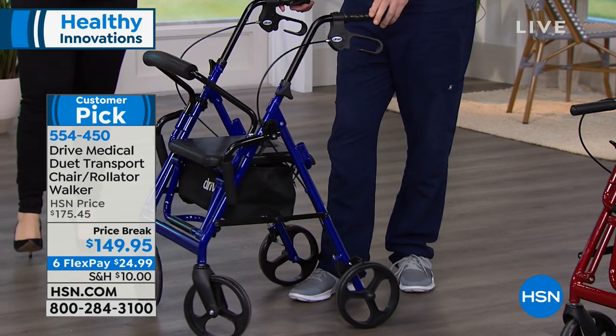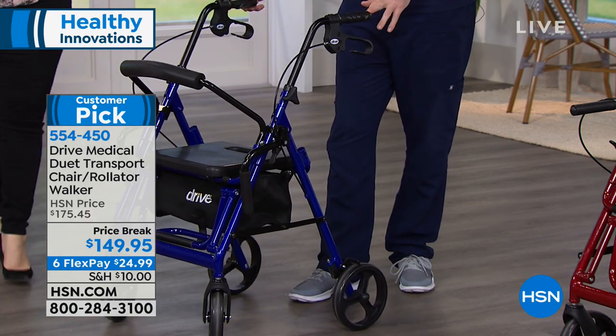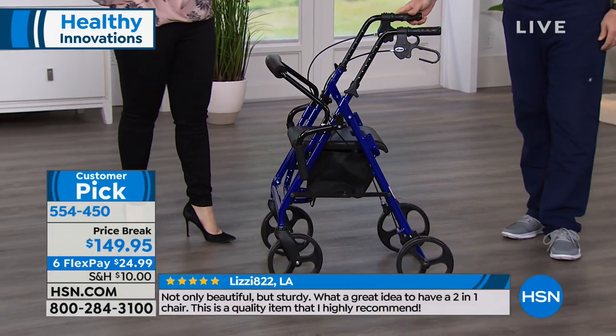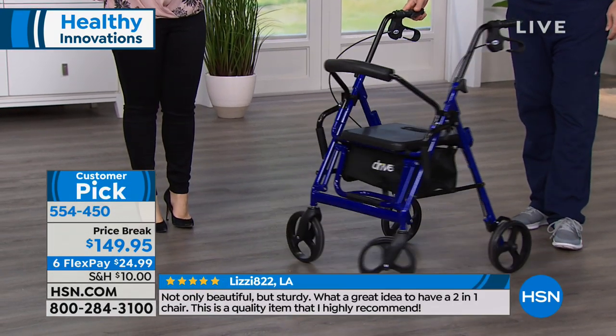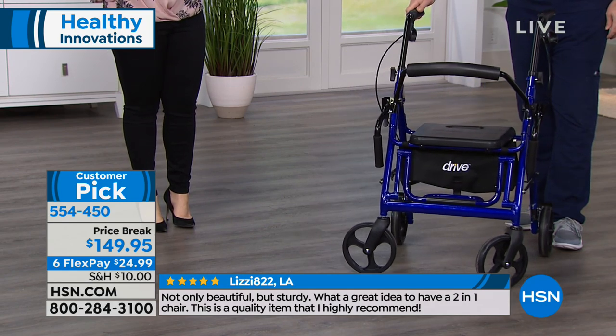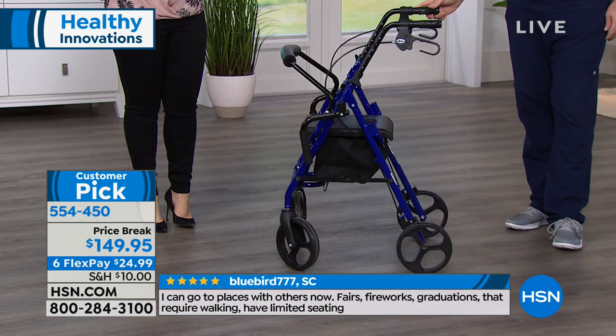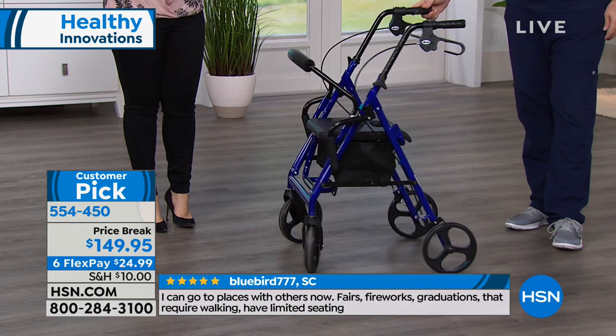It folds compact enough that you can put this in the trunk of a car without having to add any special attachments. You can probably do this yourself, because despite its unbelievable strength — it comes with a lifetime warranty — it's only 20 pounds.